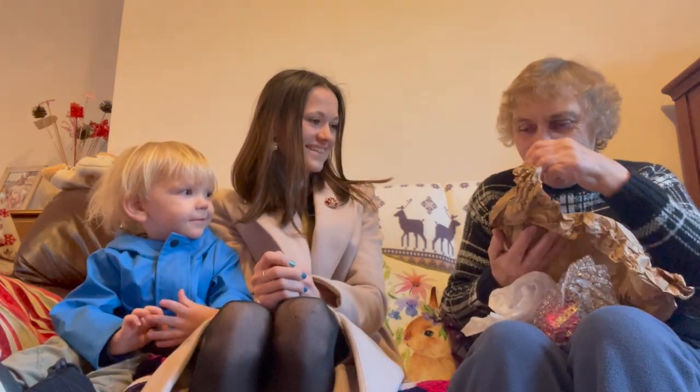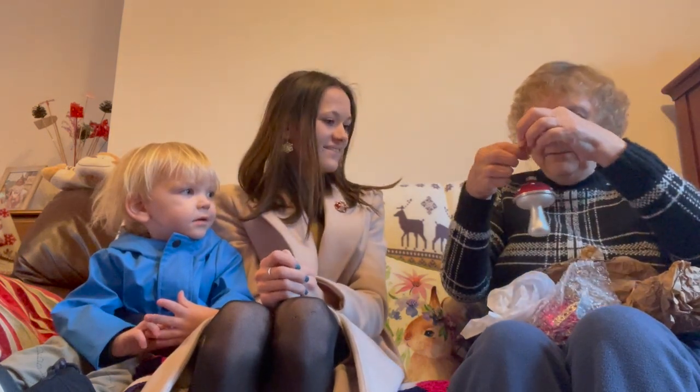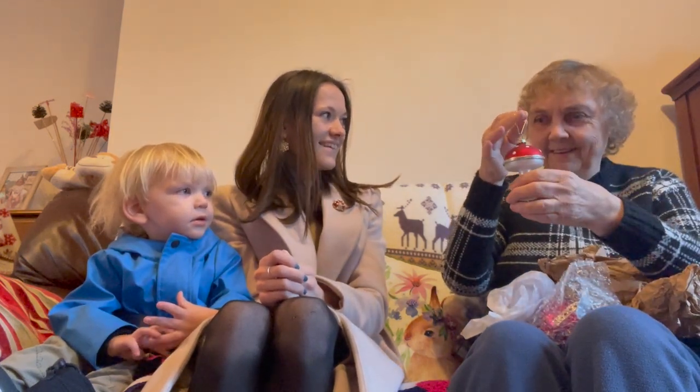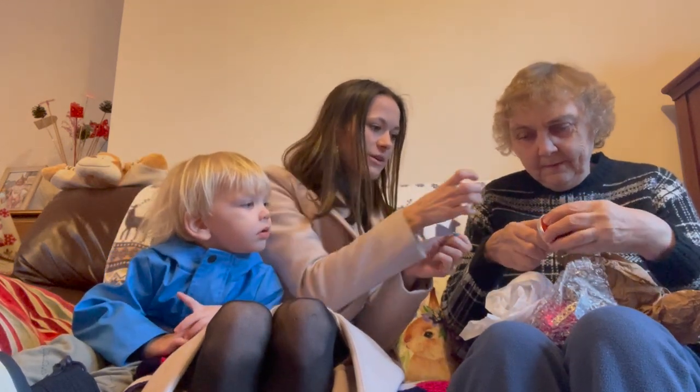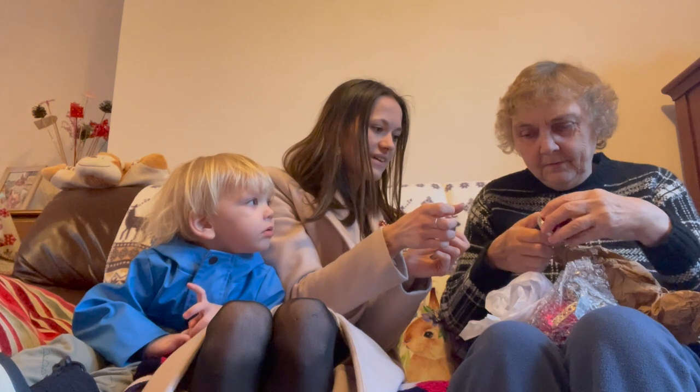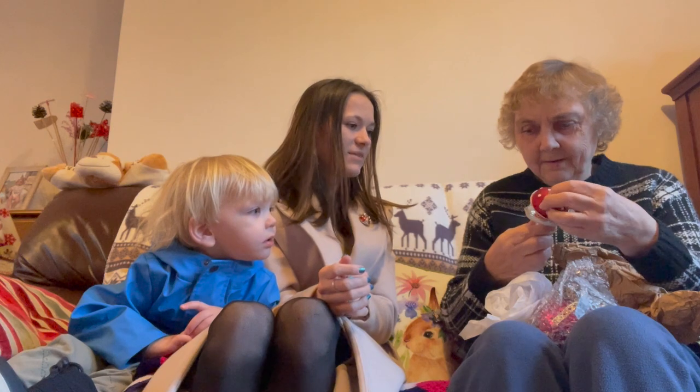Oh it's lovely, it's a little toadstool! Yeah, toadstool - it's lovely, it opens! Does it? Yeah, look - you see the little locket at the front, the little flower? You push it up - yeah like that, look - open it!